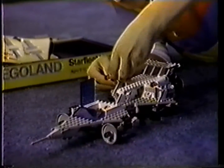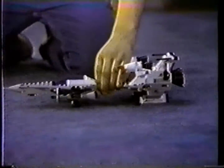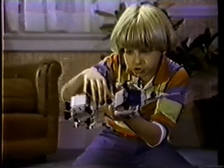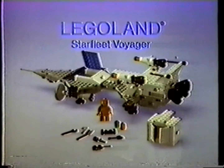And how about the new Starfleet Voyager? You can close the hatch, then lock the tail around the cargo case and pretend it's time for liftoff and zoom toward outer space. The action's up to you. The Legoland Starfleet Voyager from the Legoland Space Collection.